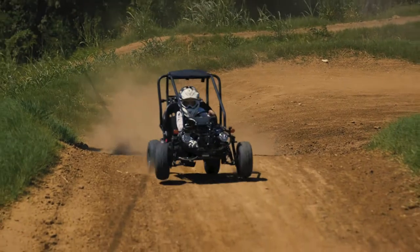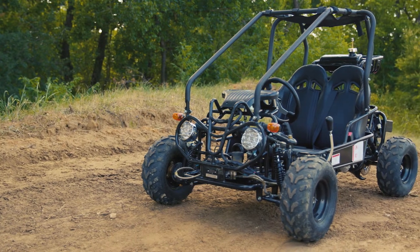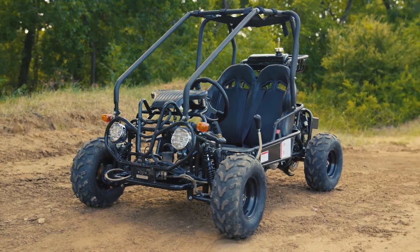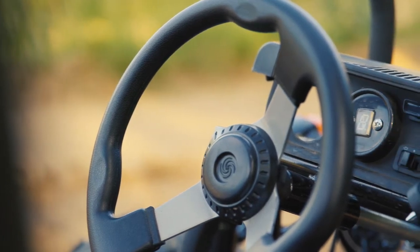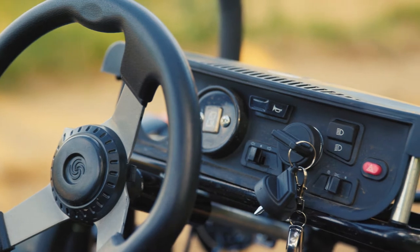This go-kart will not get high-centered easily. The GK 110cc is fully automatic, offering one of the only small-youth go-karts with reverse. Let them get started early learning how to drive inside a fully enclosed roll cage, with a gas pedal that can be governed down for lower speeds.